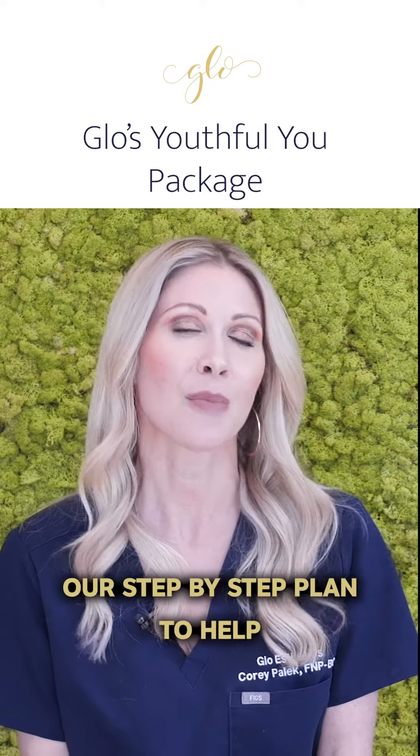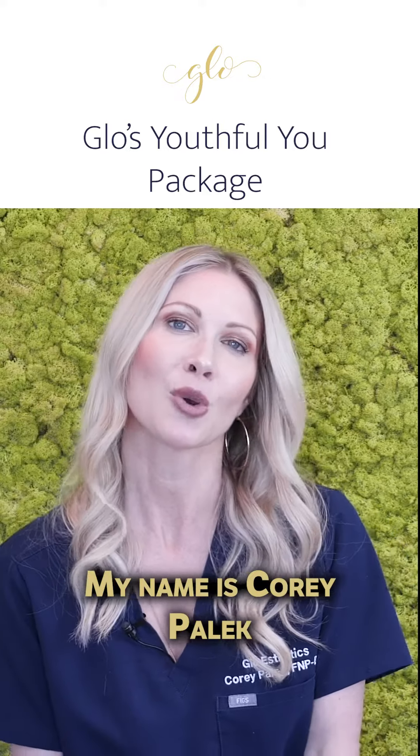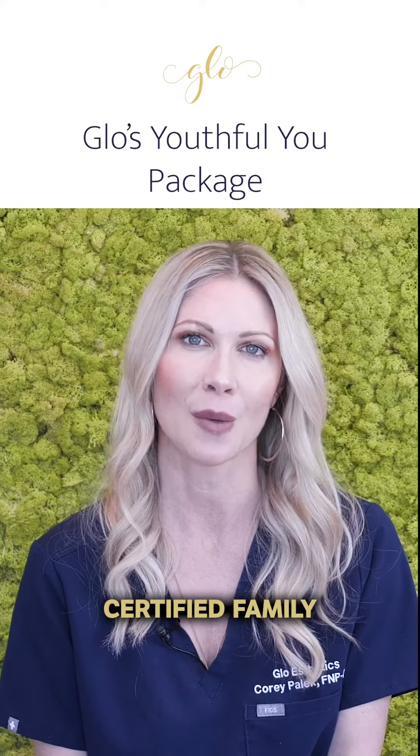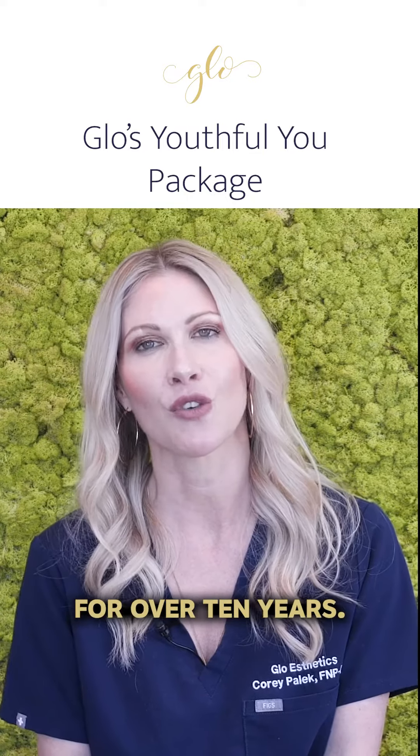If you're struggling with aging, here's our step-by-step plan to help you look as young as you feel. Hi, my name is Cori Palak. I'm a board-certified family nurse practitioner and owner of Glow Aesthetics. I've been in the aesthetics industry for over 10 years.